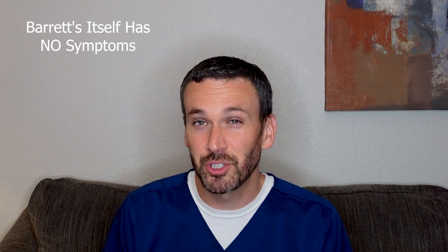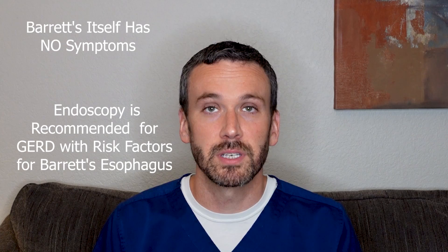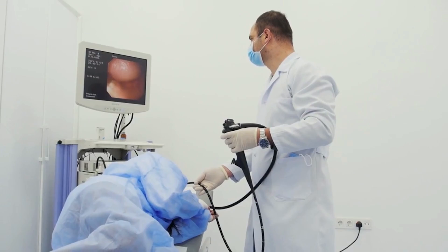So how does a person discover that they have Barrett's esophagus? Barrett's esophagus itself usually has no symptoms. It may be found incidentally when a person is having an endoscopy for a separate reason, but most often it's when a person is having an EGD for GERD symptoms. Because age is a significant risk factor, a young person with typical GERD symptoms probably doesn't need an EGD. But if a person has those risk factors named earlier, they're often recommended to proceed with an endoscopy to evaluate for Barrett's esophagus.